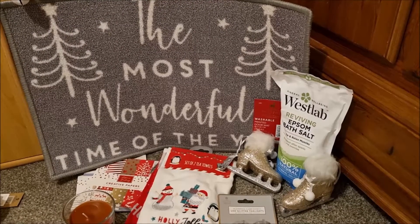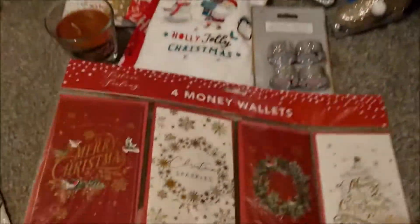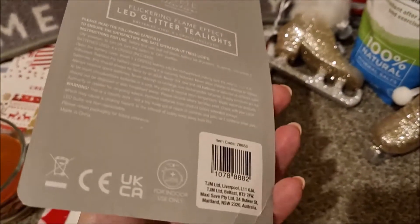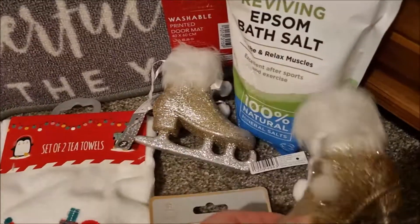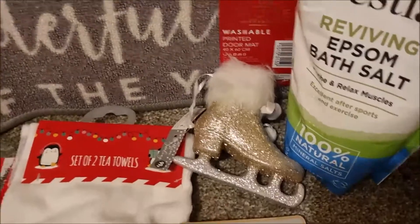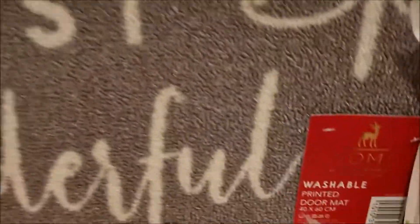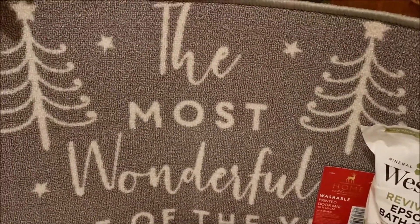Finally, our Home Bargains haul. We'll start with these lovely money wallets which make it feel like a little present because they're quite thick - I hate just stuffing money in a card. Some more tea lights, but these ones are glitter ones so they're really Christmassy and they flicker as well - flickering flame effect. These super cool skates for hanging in the tree are 99p. I've got this Epsom bath salt which we're actually going to use as snow in some of our vignettes - it smells quite nice too. I've got this super washable printed doormat for the kitchen in front of the sink - washable and a nice wintry colour.